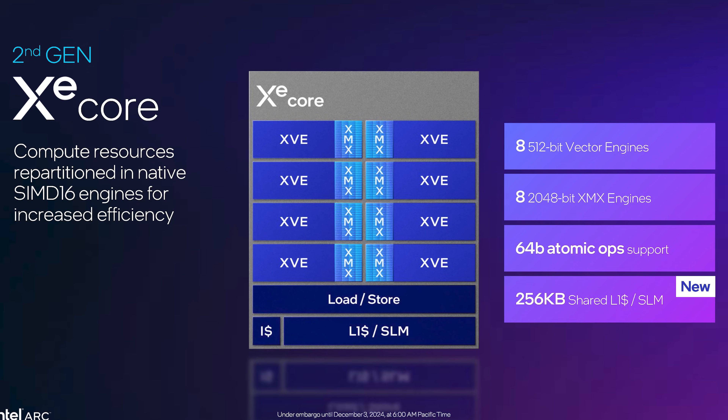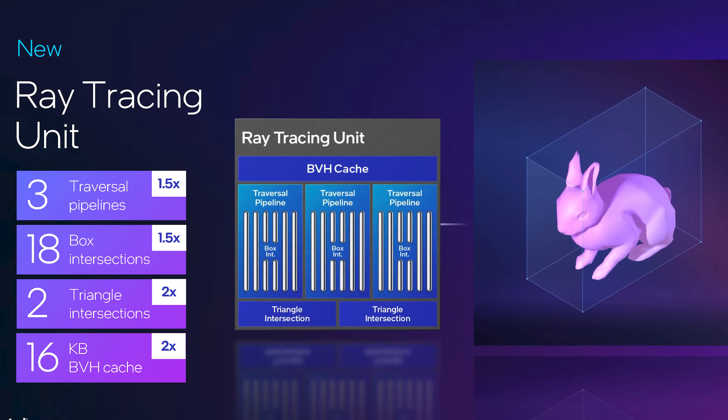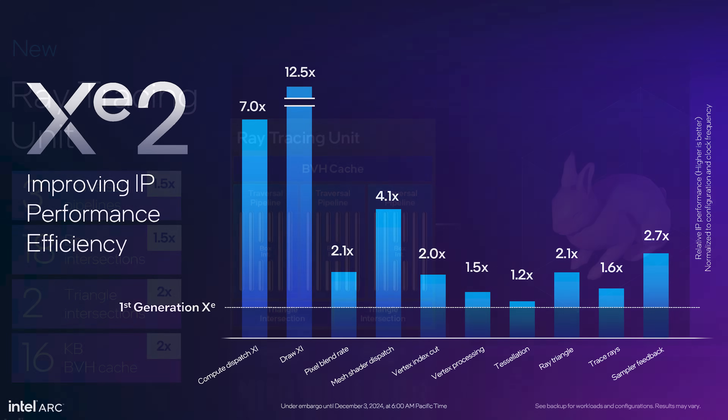Some of this advantage comes from the shift to TSMC's N5 process technology, compared to TSMC N6 for Alchemist. But a significant portion of this uplift comes from architectural changes, enhancements, and fixes. In this chart, you can see how XE2 delivers significant gains to areas like dispatch, draw call performance, ray tracing effects, and sampler feedback relative to XE1, normalized to configuration and clock frequency.